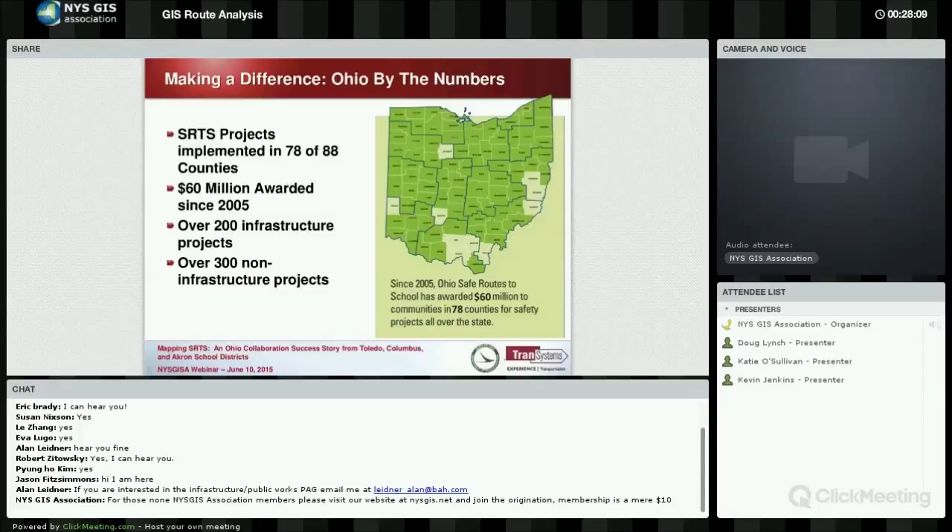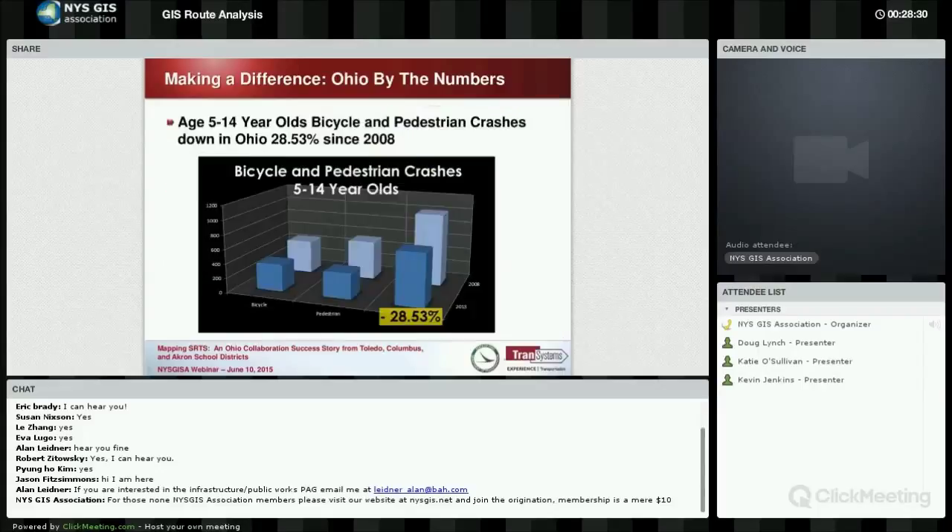In 2005, we've awarded $60 million in infrastructure and non-infrastructure projects. Over 200 infrastructure projects, which are sidewalks, safer crossings, and a few small bridges, and over 300 non-infrastructure projects, which are the education and encouragement programs.